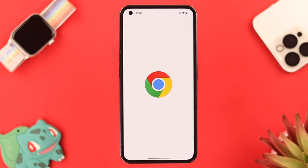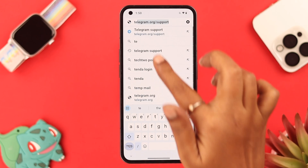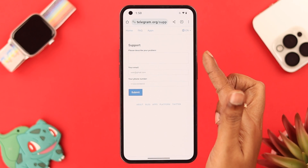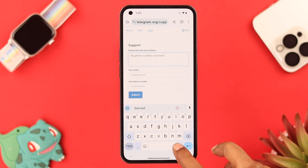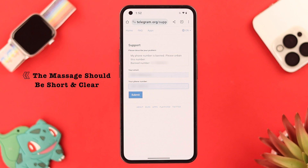There is another way that you must try. Whatever device you're using, open your browser and search for Telegram Support. Enter the website and in the first box write down your problem, and also add the banned phone number at the end of your message.